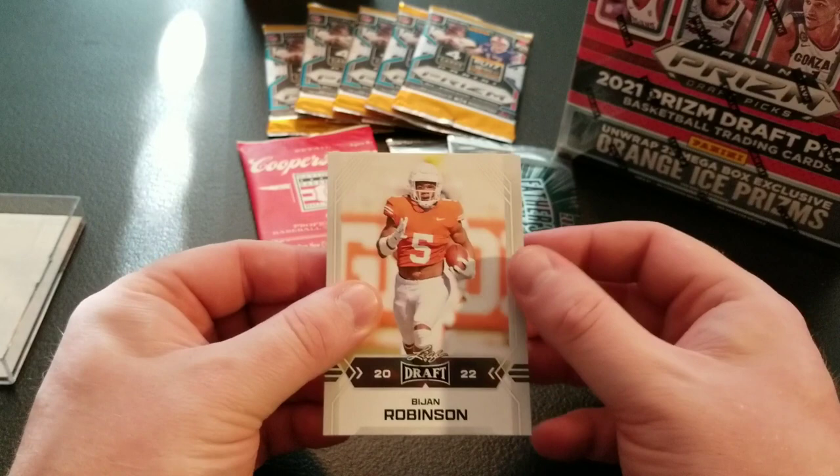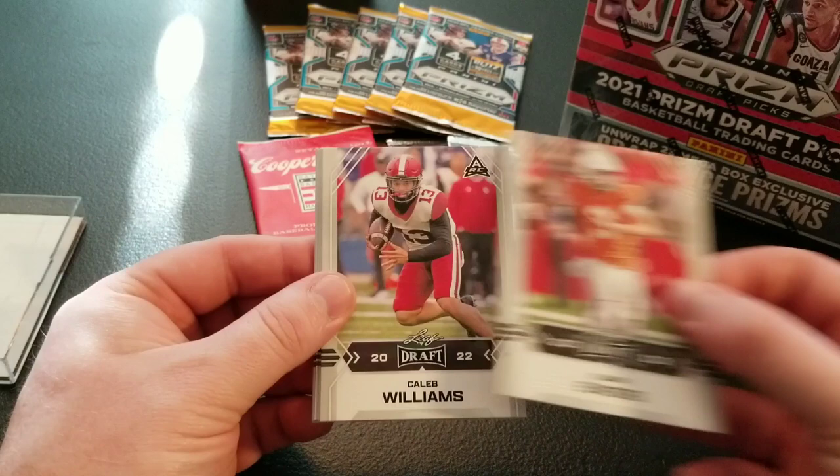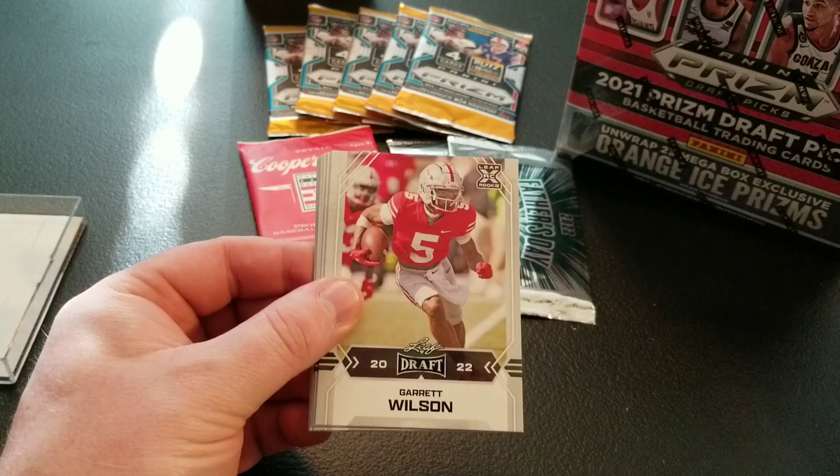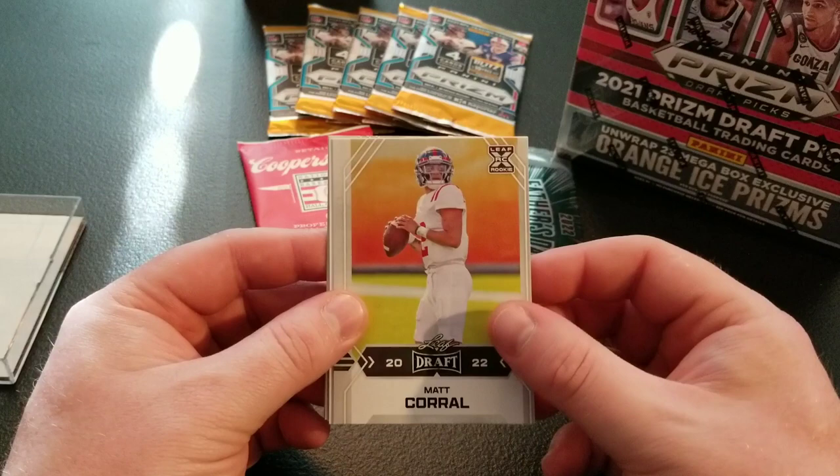We've got B.J. Robinson, there's Bryce Young, C.J. Stroud — a couple nice first cards there — Quinn Ewers, Caleb Williams, Trevion Henderson, Garrett Wilson, Jamison Williams, there's Kenny Pickett, first QB taken this year's draft, and Matt Corral, another QB taken this year's draft. I think he's going to be good.